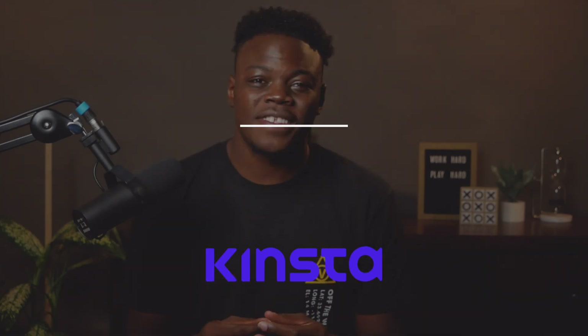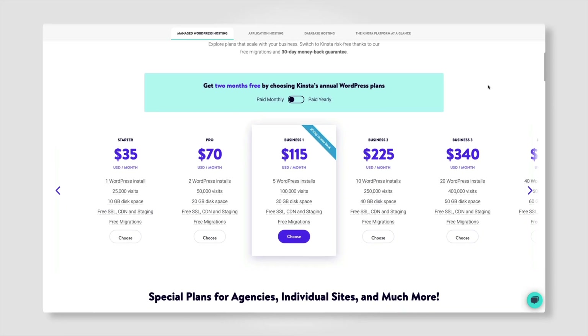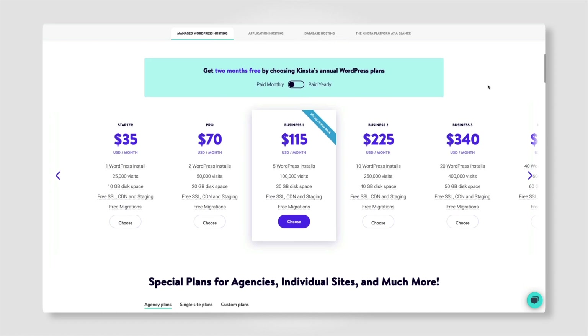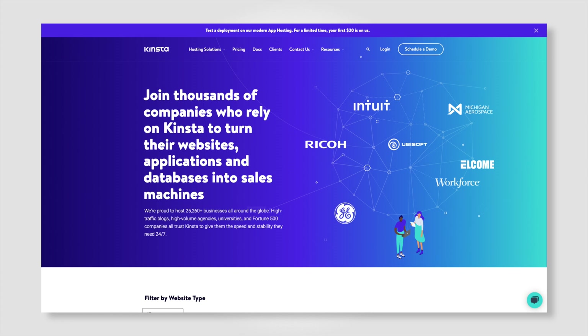Kinsta: at $30 per month, Kinsta has a solid offering with reliable speed, service, and support. Kinsta markets itself as premium hosting, but it's a good value for the benefits. It's fully managed hosting, meaning their team takes care of your backend tasks. Big names like Ubisoft and FreshBooks are Kinsta customers, and LearnDash users also say positive things about their hosting.